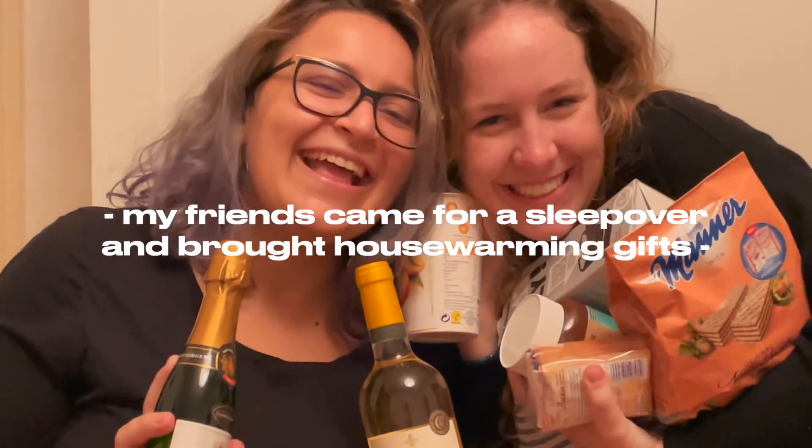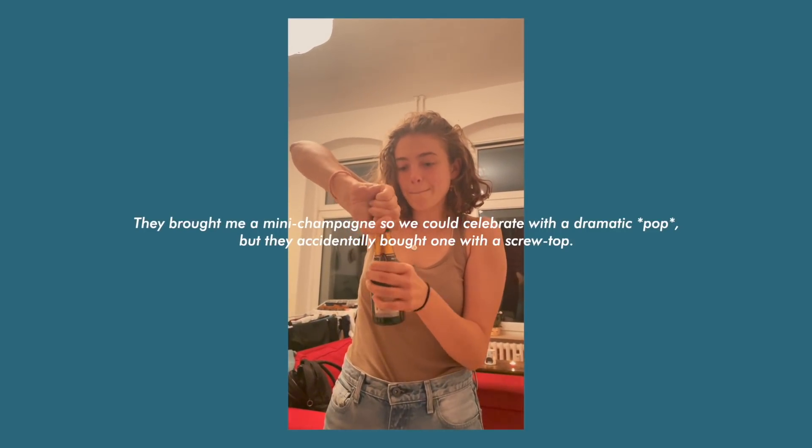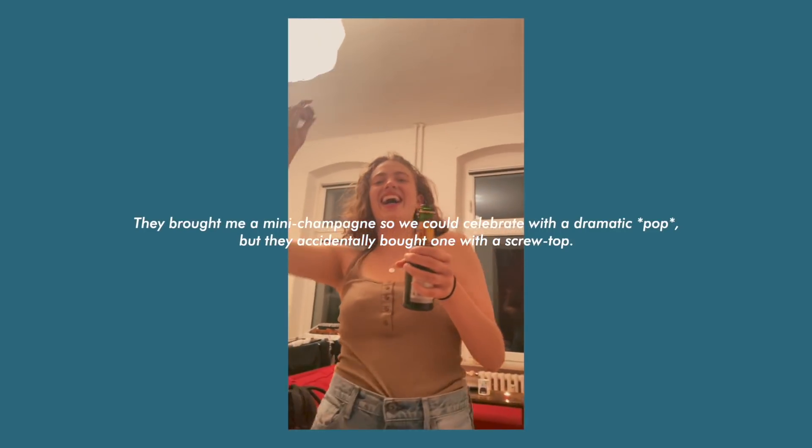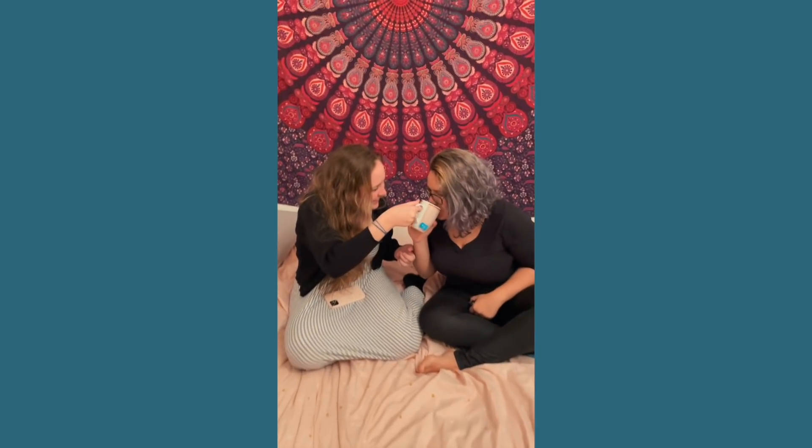Look what they brought — oh my god, it's so cute! Housewarming gifts — you guys are so cute. So British. And now I have officially moved in.